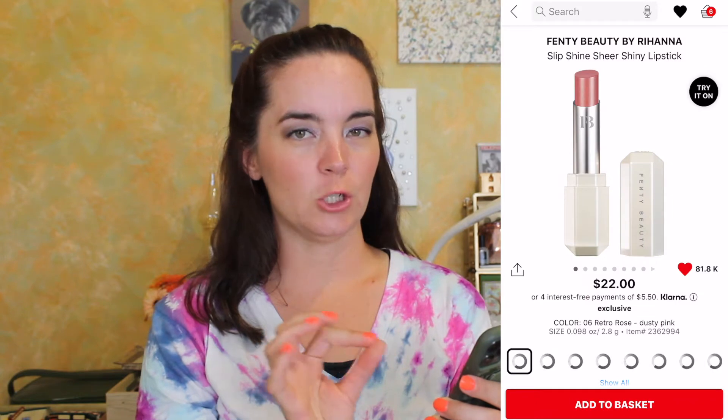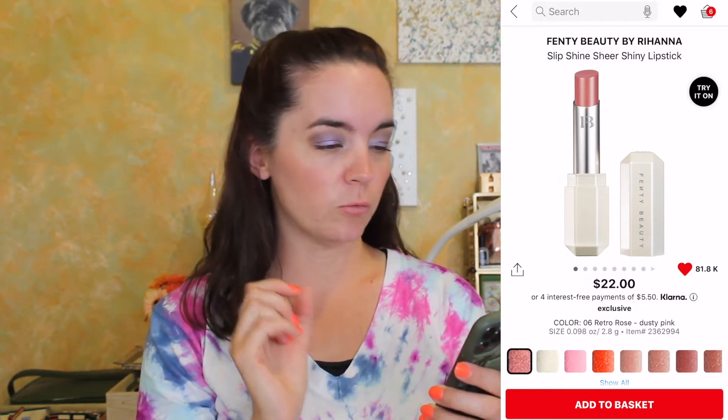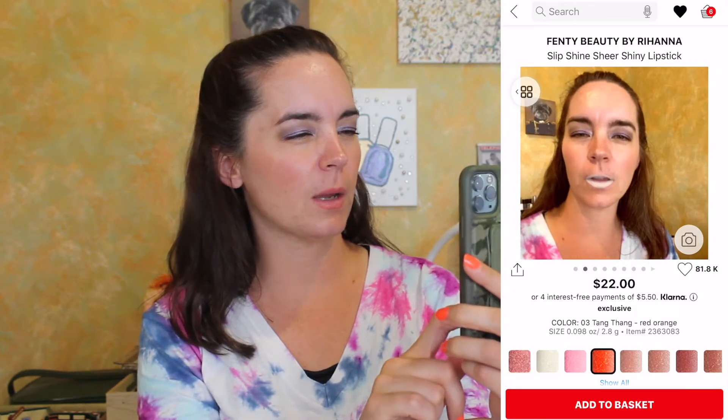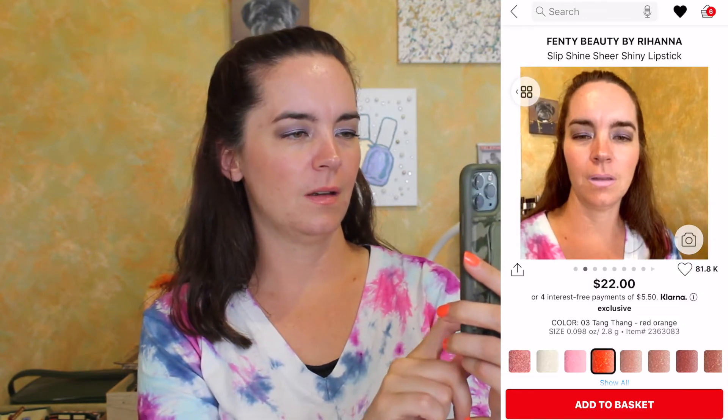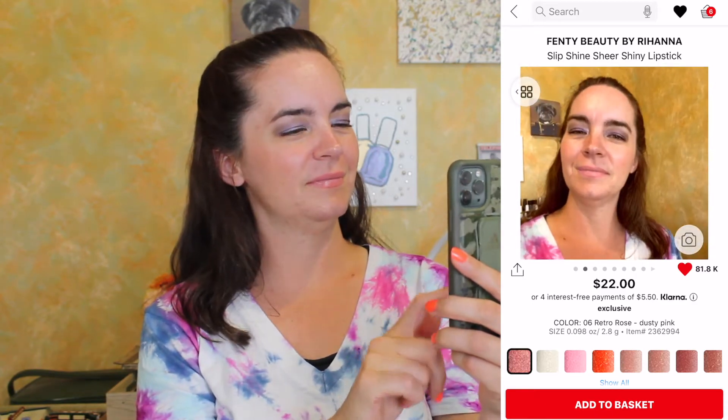Next we have one of the Fenty by Rihanna Slip Shine Sheer Shiny Lipsticks. The color 'Retro Rose' looks beautiful. Let's try this live... see how these all look like the exact same color — I'm pretty confused. Ooh, 'Tang Thang' — I love a red orange. We're going to go with Retro Rose because that's what was in my cart previously. It's a sheer shiny lipstick so it can't be that impactful.